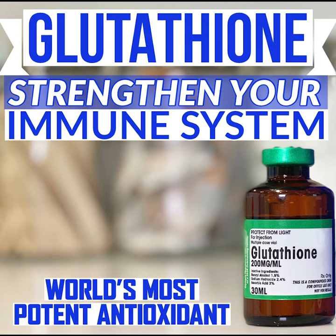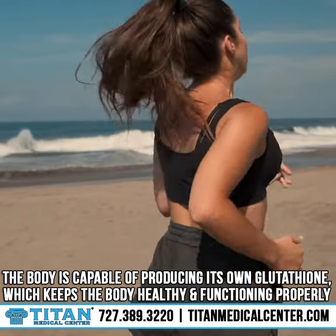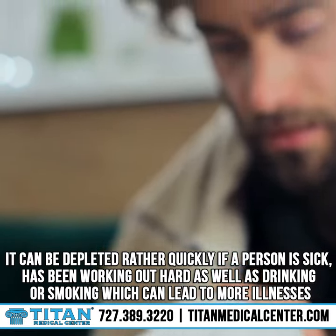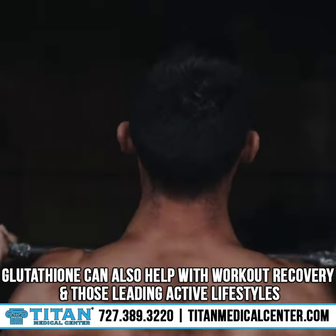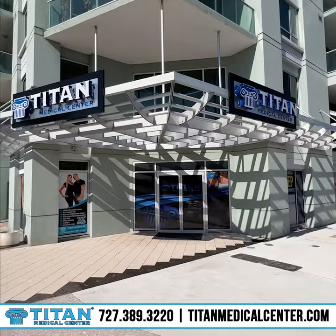Glutathione is the mother of all antioxidants. It's contained within our bodies and acts as a buffer for harmful toxins, chemicals, or damaged cells that are introduced. The body is capable of producing its own glutathione, which keeps the body healthy and functioning properly. It can be depleted quickly if a person is sick, has been working out hard, drinking, or smoking, which can lead to more illnesses. Glutathione can also help with workout recovery and those leading active lifestyles.